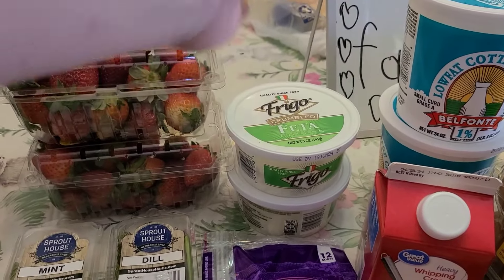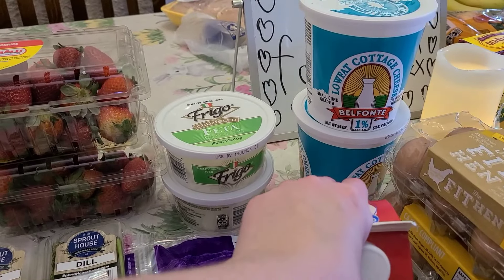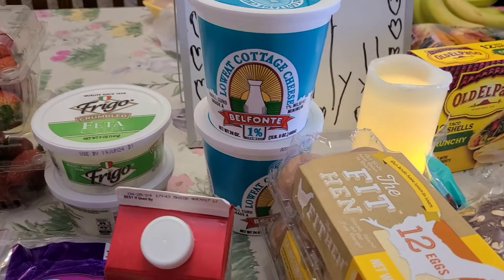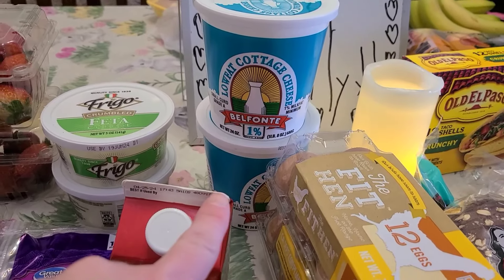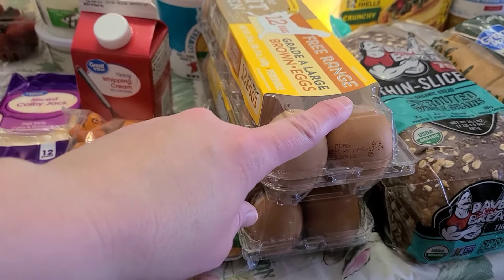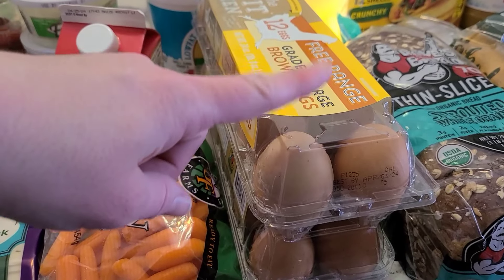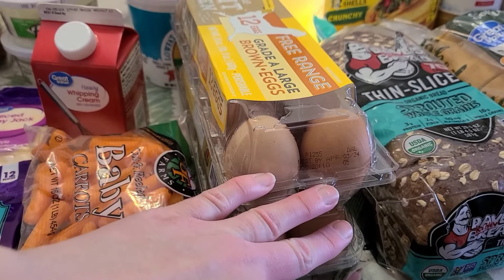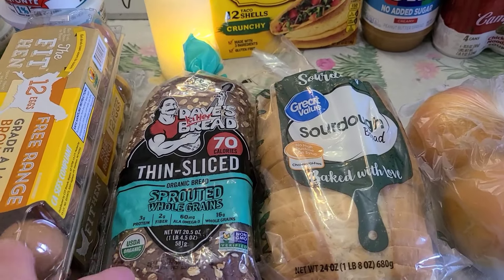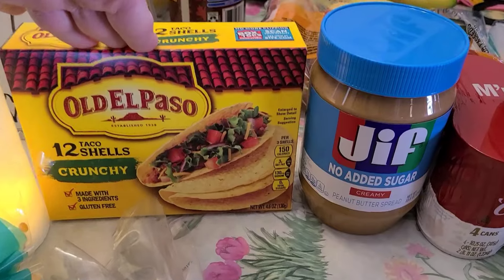Grabbed some sliced pepper jack and sliced Colby jack. Also grabbed two things of feta — that's for the Greek rice bowl I'm making for dinner. Grabbed some heavy whipping cream for my coffee; a tiny bit every once in a while is kind of a special treat, though I can't drink too much of it. Got two things of low-fat cottage cheese — my kids love it and you can do all kinds of things with it. Also grabbed two dozen free-range eggs, and the two types of bread we eat are sprouted and sourdough.